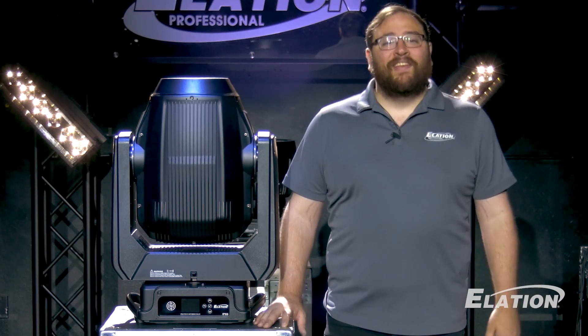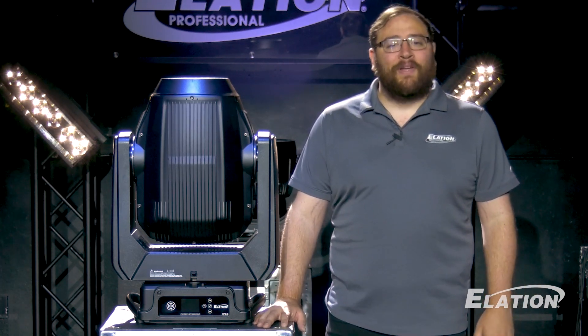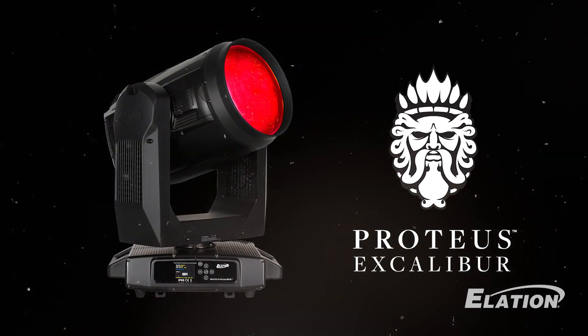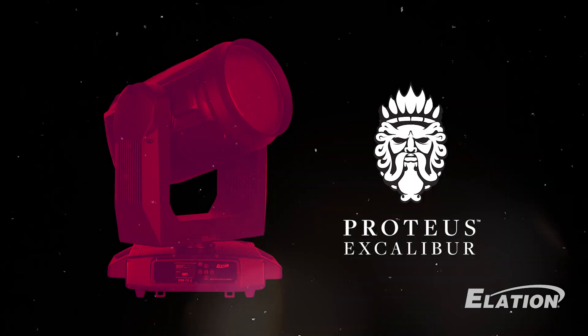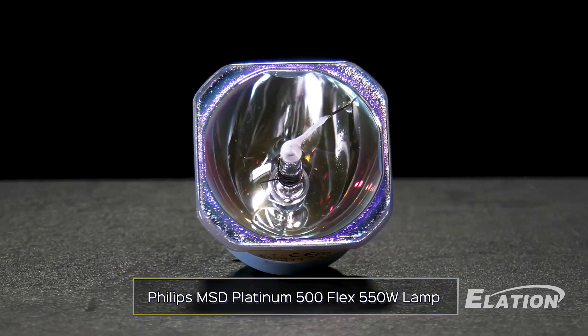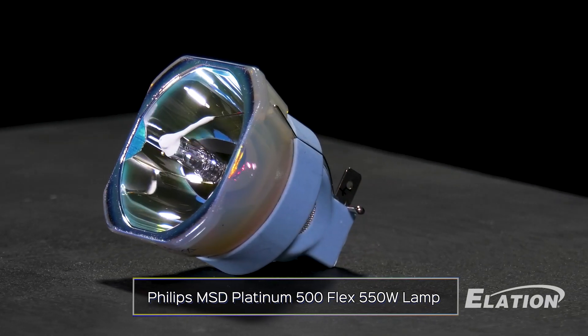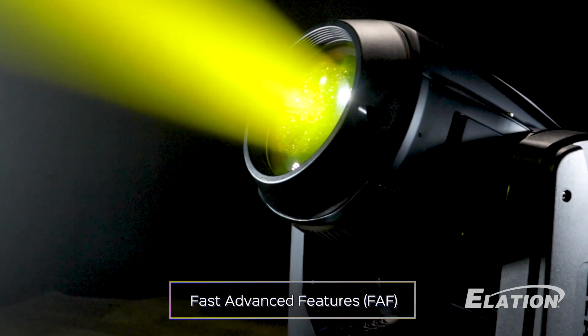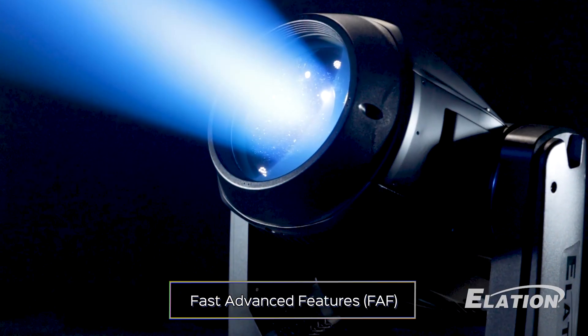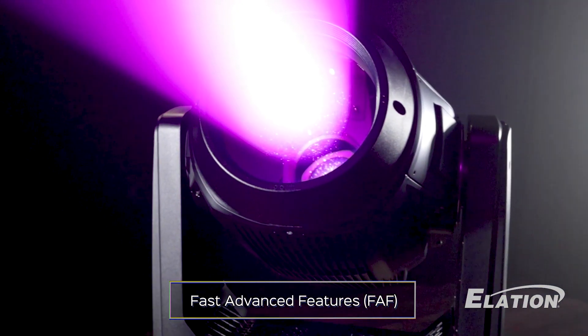This lighting powerhouse uses the innovative Philips MSD Platinum Flex 500 lamp, the same lamp used in our incredibly successful Proteus Excalibur. With a 550-watt rating and up to 4,000 hours of lamp life, you can say goodbye to frequent lamp changes. With the power of our Fast Advanced Feature, or FAF technology, this fixture provides endless possibilities when it comes to speed.